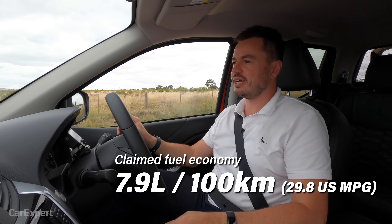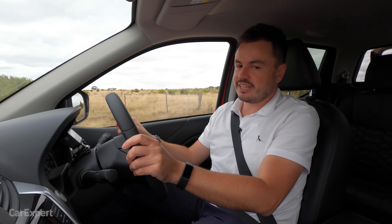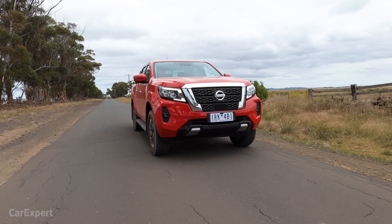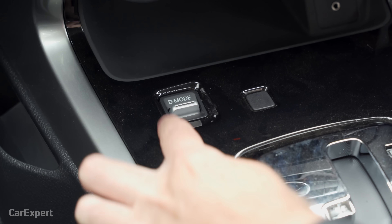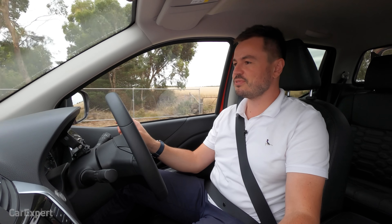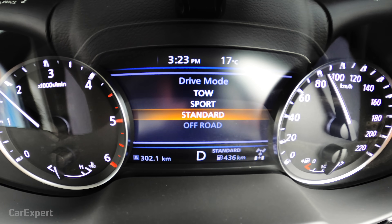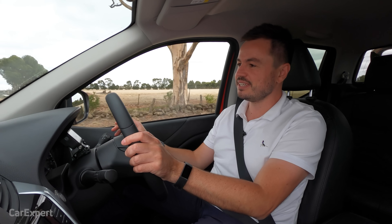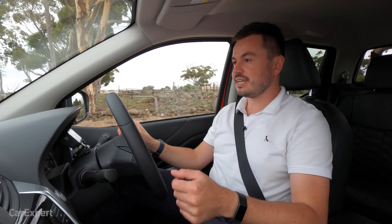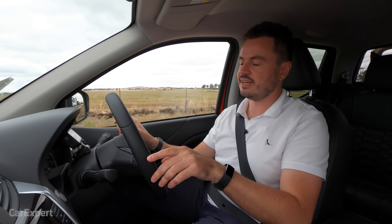Nissan claims a combined average of 7.9 litres per 100km. We're averaging 9.9, which is a little off that claim but better than a lot of dual cab utes we've tested. While it's down on power and torque compared to the Ford Ranger or Toyota Hilux, it makes up for it with fuel economy. There are a few drive modes: tow, sport, standard and off-road. Sport mode sharpens throttle response and drops down gears more readily. Tow mode is interesting — instead of kicking down gears, it holds them for longer so you're not constantly hunting. I haven't seen that in other utes and it's actually really impressive.